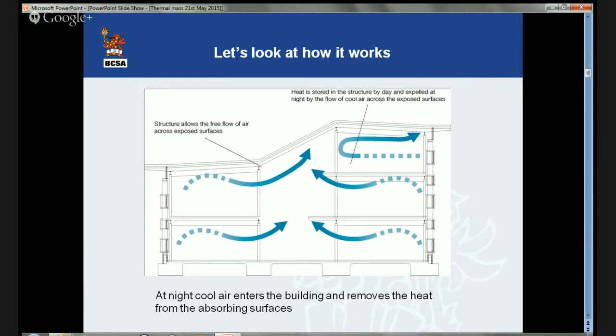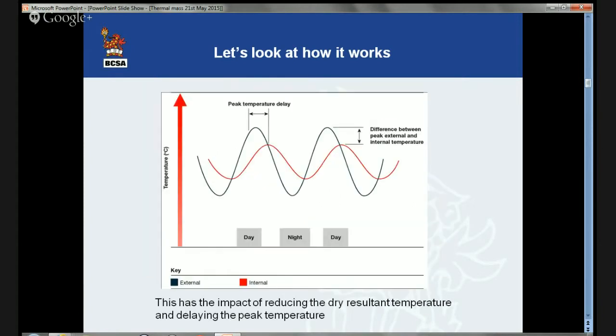This has two effects: it reduces the peak temperature in the building and delays the time at which the peak temperature occurs. Used properly, thermal mass allows buildings to be constructed without the need for air conditioning, and this reduces energy use and carbon emissions in buildings.